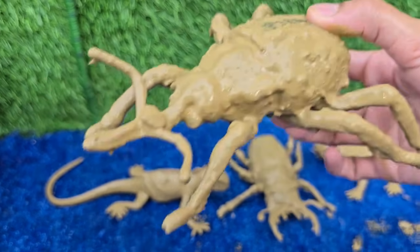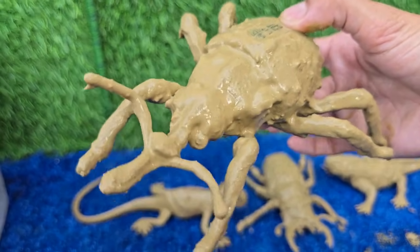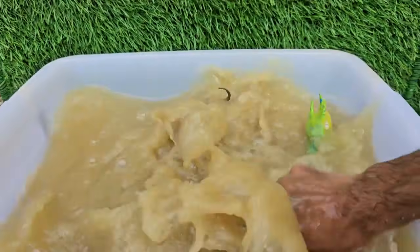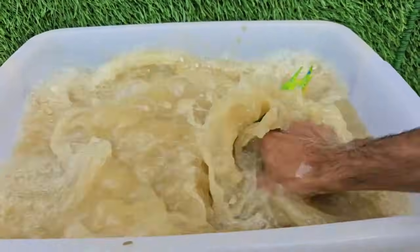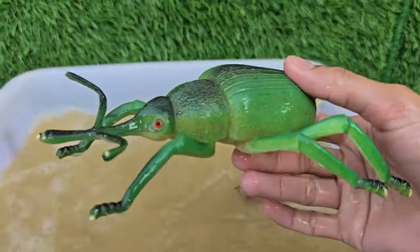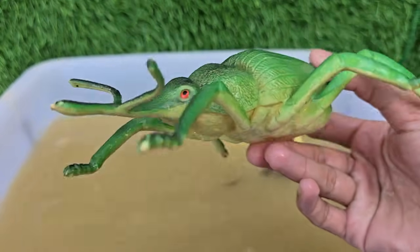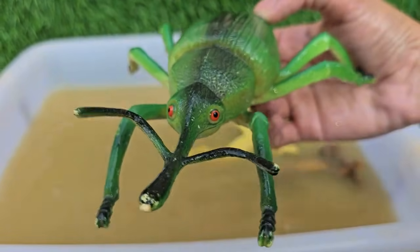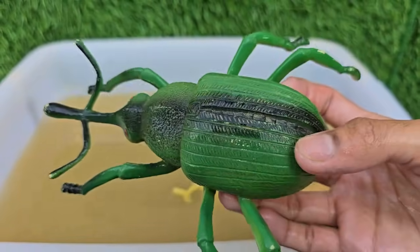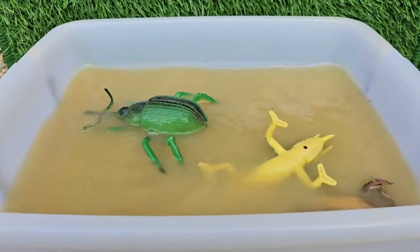Weevils can play dead by tucking in their legs and staying still when threatened. They are very small, usually just a few millimeters long, though some tropical species can be larger. Most weevils feed on plants, seeds, or grains, which is why some are considered pests in farms and homes.